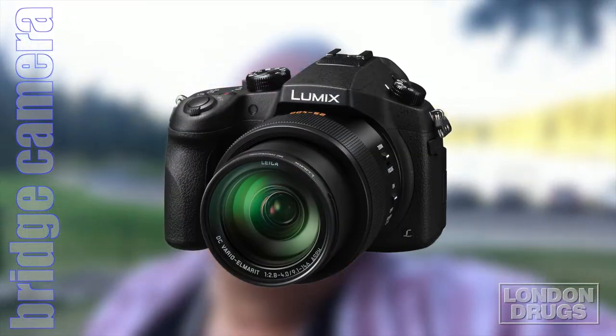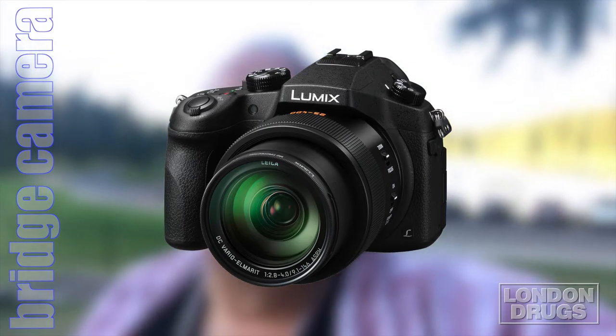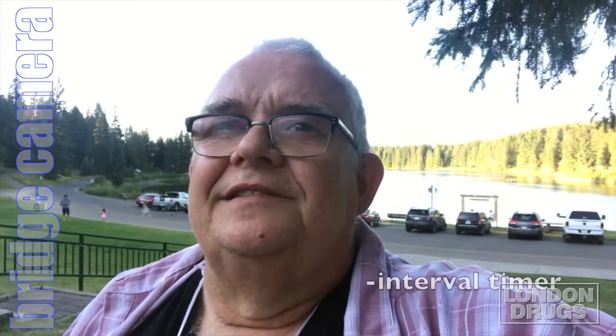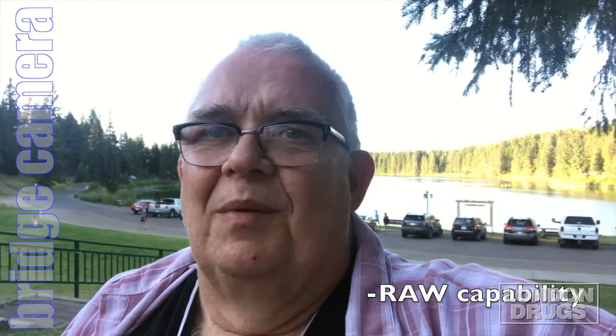Next, we move on to the bridge cameras — basically a point-and-shoot that kind of looks like a DSLR. You've got that long telephoto lens and that beefy DSLR-like appearance. Like a DSLR, you're seeing added features: manual focus and manual exposure, including aperture and shutter speed. You're also seeing things like an interval timer in some cases, making it very easy to do time lapses. And very importantly, you're seeing RAW capability — the ability to record a lot more information and manipulate it afterwards. On the outset, they look like a nice alternative to a DSLR.